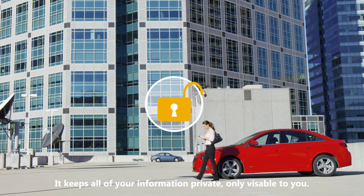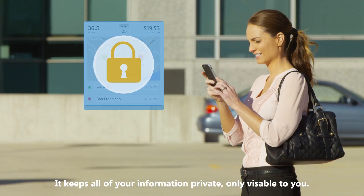Plus, MileIQ is secure. It keeps all of your information private, only visible to you.